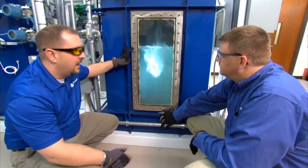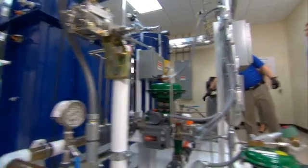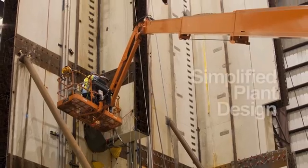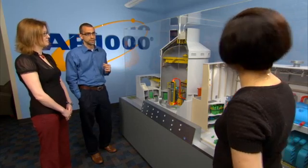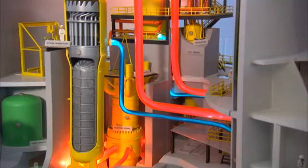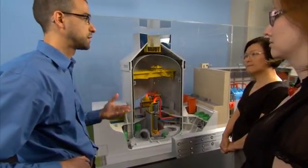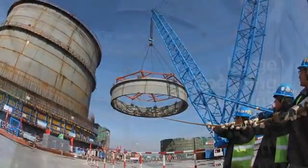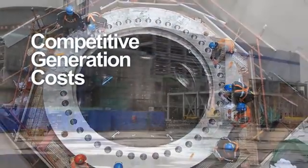Westinghouse is intent on delivering more than just a new power plant — we're committed to delivering project certainty. The AP1000 plant's simplified plant design, modular construction and demonstrated licensing ability allow for a reduced construction schedule and real economic benefits for our global customers and stakeholders. The result? The AP1000 plant delivers large operating margins per unit and competitive generation cost per kilowatt hour.